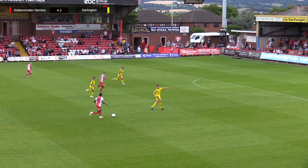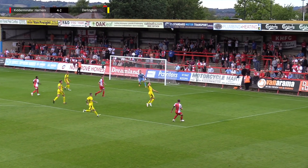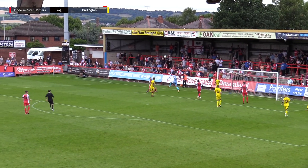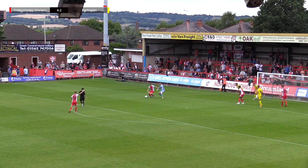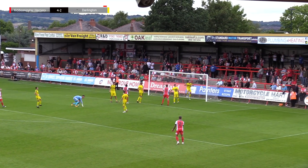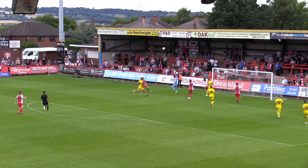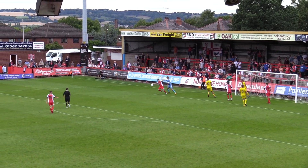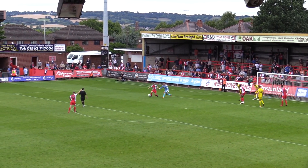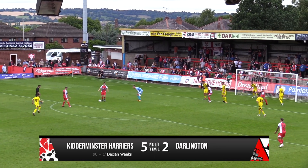Kidderminster bomb forward — it's three against three, and the Darlington player is desperately trying to get back. Cross in — Madison's got one hand on it but it's dropped, and now he's having to mark the player. Weeks tries to turn and shoot — and he simply chips it into an empty goal on the 90th minute. That makes it 5-2 for Kidderminster.